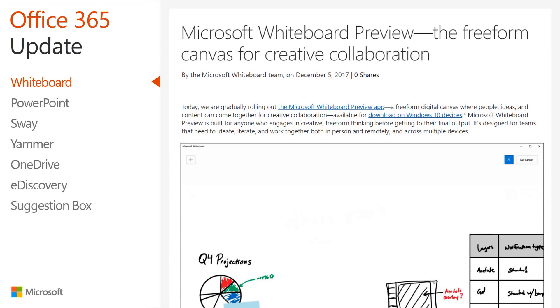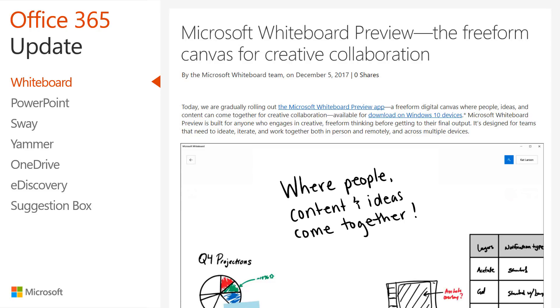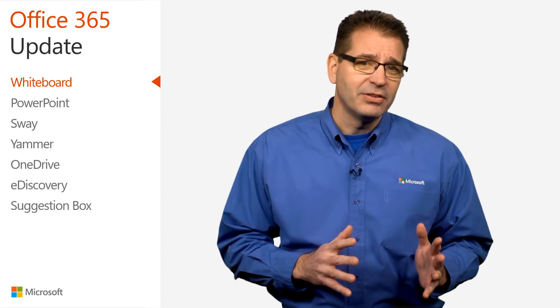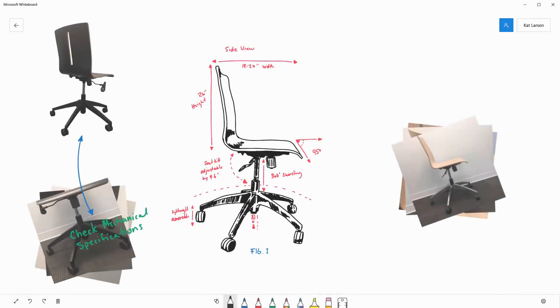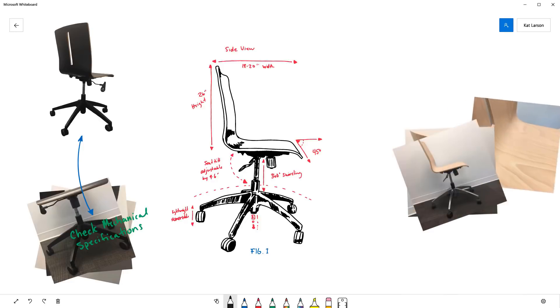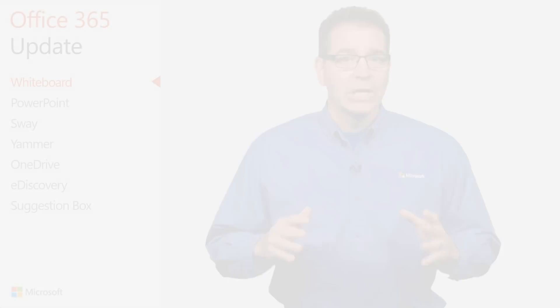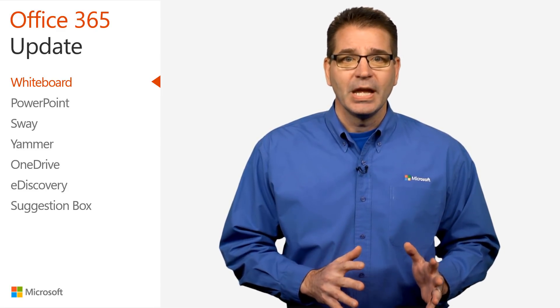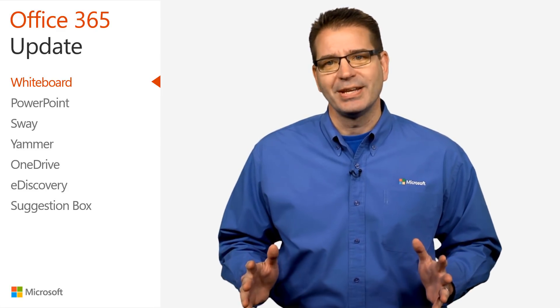On December 5th, Microsoft began rolling out the Whiteboard Preview app, a free-form digital canvas where people, ideas, and content can come together for creative collaboration. This new tool is built for anyone who engages in creative, free-form thinking. It's designed for teams that ideate, iterate, and work together both in-person and remotely. The Whiteboard's limitless surface ensures that imagination has the room to grow and provides space for everyone's ideas.